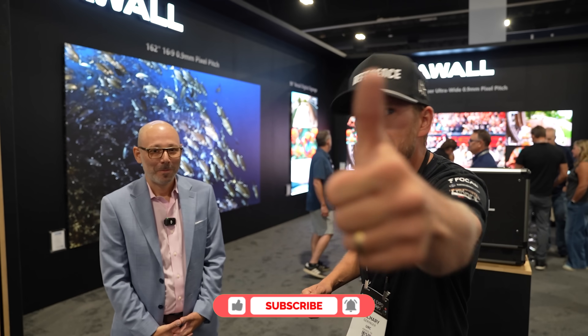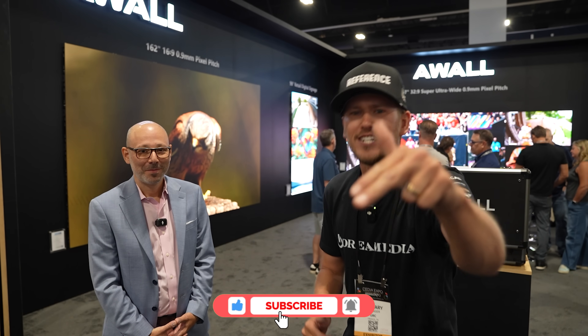Thank you guys for tuning in. If you liked this video, give us a big thumbs up and don't forget to smash that subscribe button below for more. Until next time, this is Zach with Dream Media — we'll catch you on the next one.